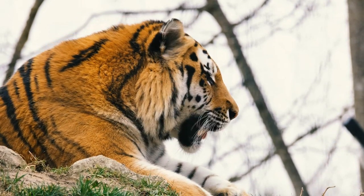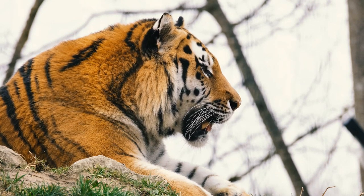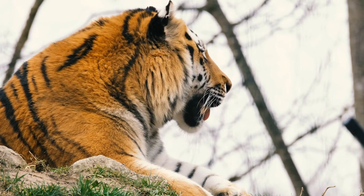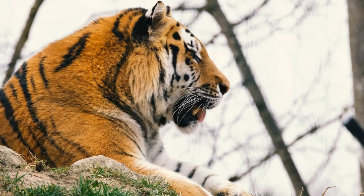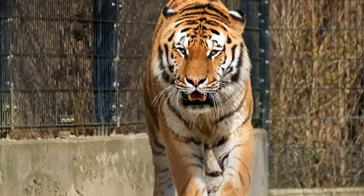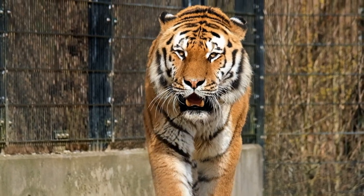4. Their coats are as unique as fingerprints. Each tiger's stripes are unique to the animal. As a result, identifying and tracking tigers for conservation purposes can be performed through a visual inspection. Despite their uniqueness, the stripes all serve the same goal: break up the tiger's silhouette and make it harder for would-be prey to spot them before they pounce.